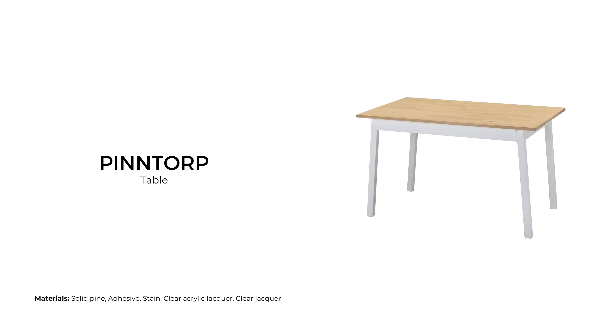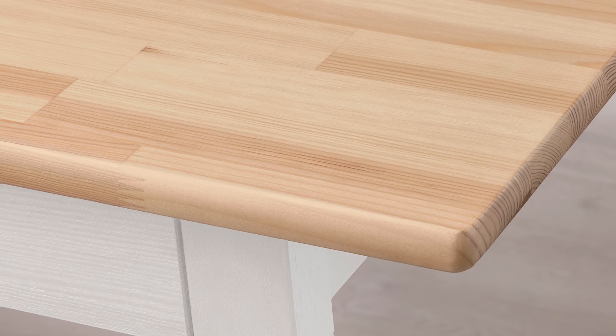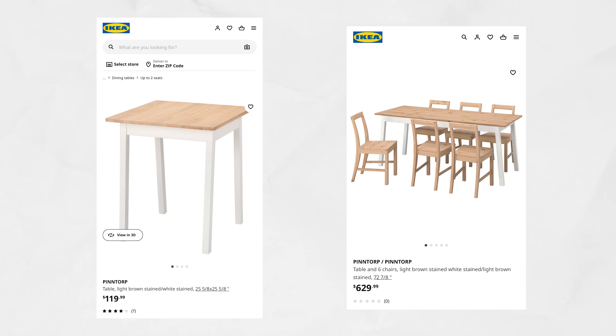The Pinntorp table would work really well in a Scandinavian-style home as it features a white base with a stained pine top. Unlike a lot of the other pine pieces, the Pinntorp table does not feature lots of dark knots as it is stained and lacquered right out of the box, giving it a much cleaner look. The smallest table sells for $119 USD, while a large table with six chairs sells for $629 USD.